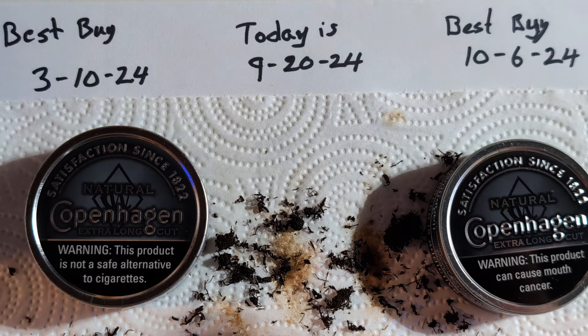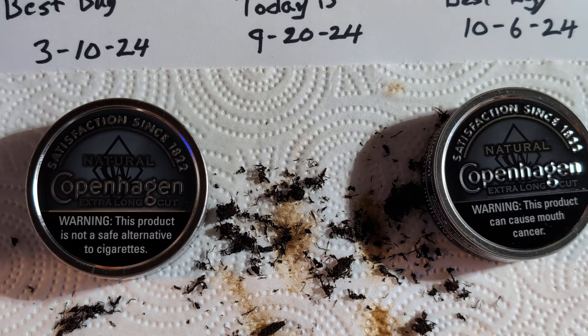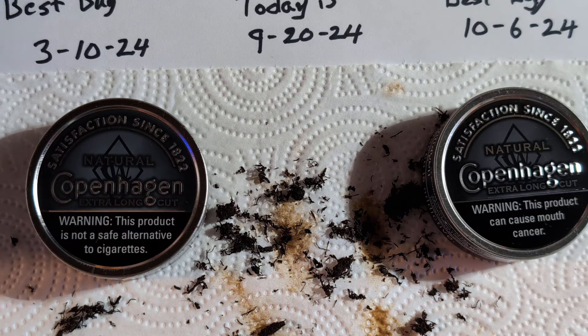That has been the grand experiment — best-by date from six months ago versus best-by date two weeks from now. There we have it. Freshness does make a bit of a difference. However, this is not bone-dry — it is moist, just not as moist — and I'll leave it at that. I'll do another video shortly for my very first try on a natural and my very first try on what they call an extra long cut as well. Thanks for watching, this is Mikey — stay tuned.